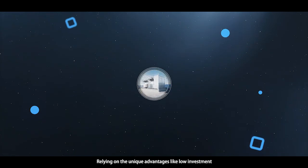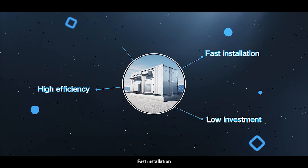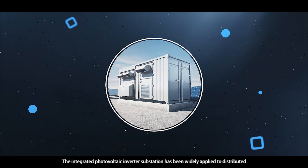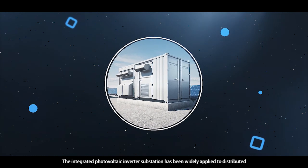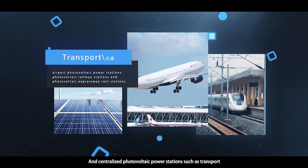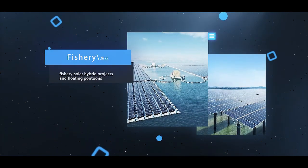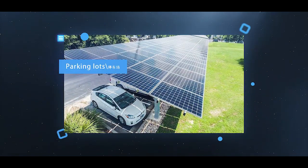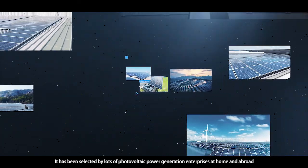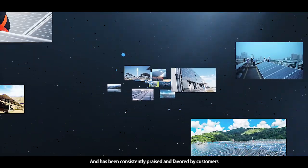Relying on unique advantages such as low investment, high efficiency, fast installation, and easy maintenance, the integrated photovoltaic inverter substation has been widely applied to distributed and centralized photovoltaic power stations, including transport, agriculture, fishery, and parking lots. It has been selected by many photovoltaic power generation enterprises at home and abroad, and has been consistently praised and favored by customers.